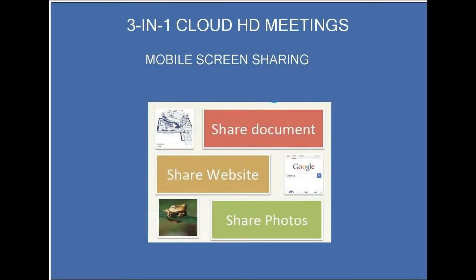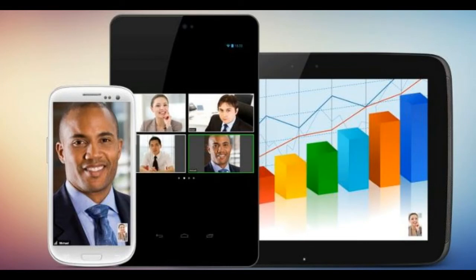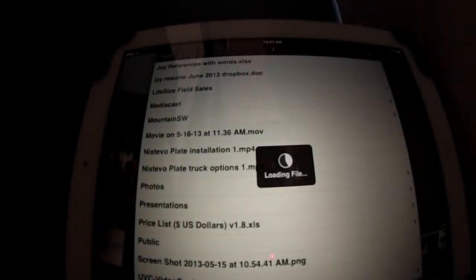On mobile screen sharing, that is really high quality and easy to use — you can share documents, websites, and photos very simply. This following video shows the experience on an iPad pulling up Dropbox, where you could then share documents including PDFs, PowerPoint presentations, and many other applications.